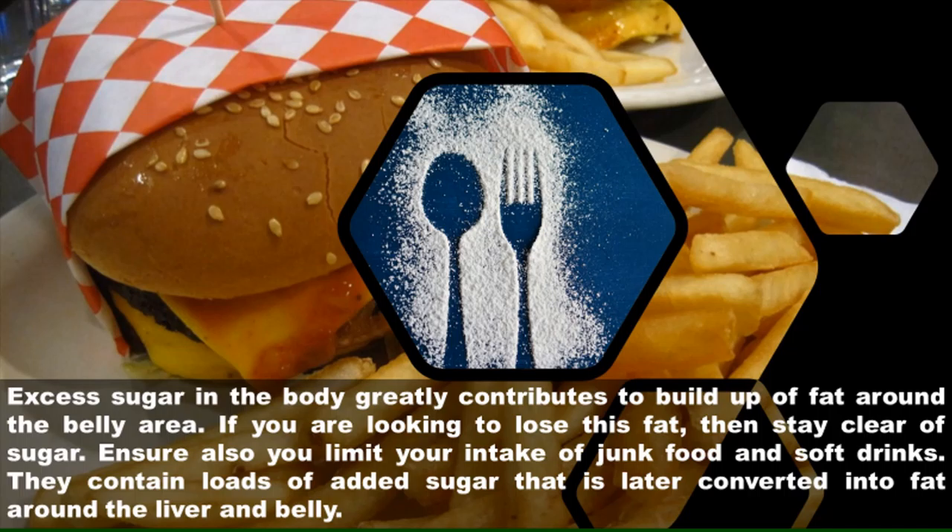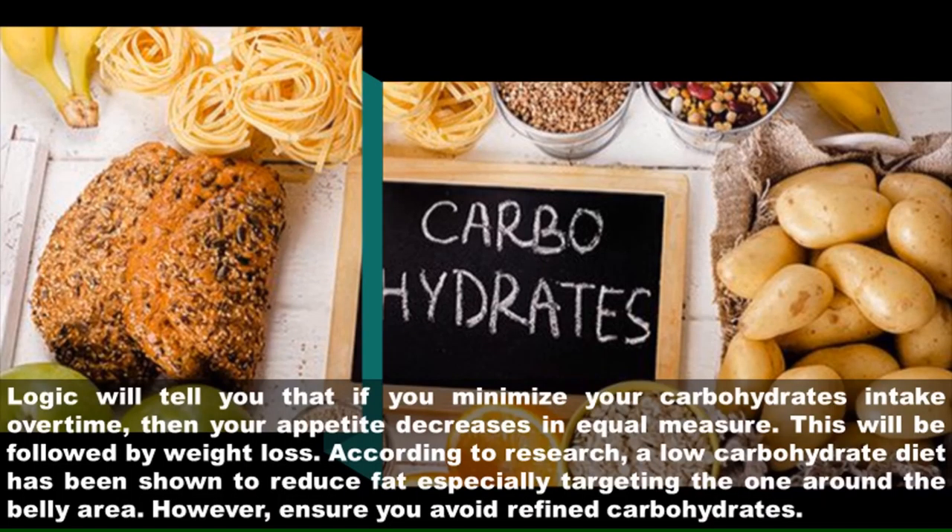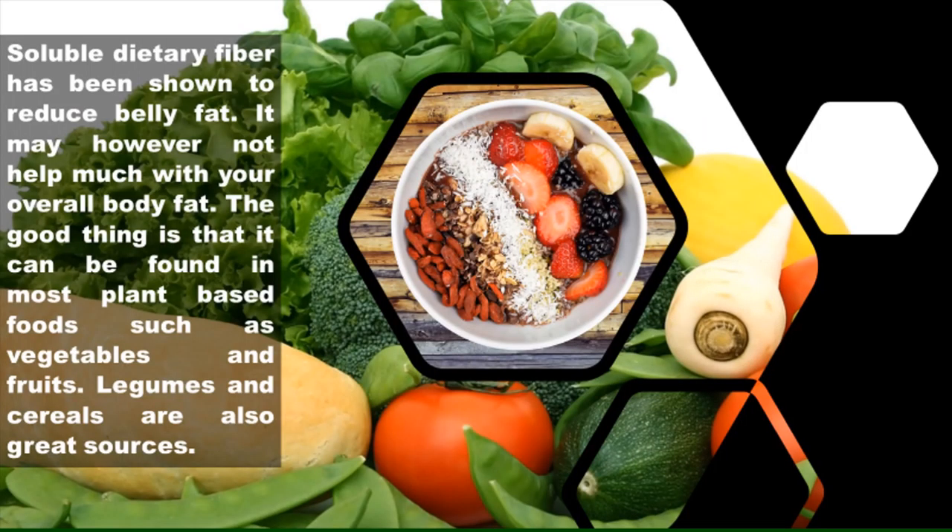Two: cut your carbohydrates intake. Logic will tell you that if you minimize your carbohydrates intake over time, then your appetite decreases in equal measure. This will be followed by weight loss. According to research, a low carbohydrate diet has been shown to reduce fat, especially targeting the fat around the belly area. However, ensure you avoid refined carbohydrates.